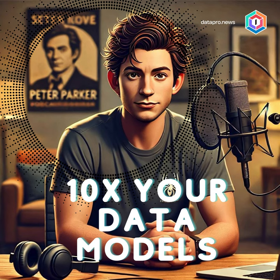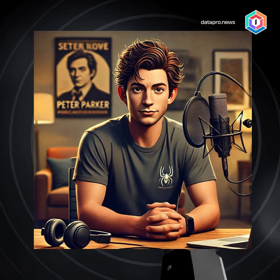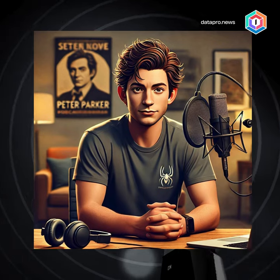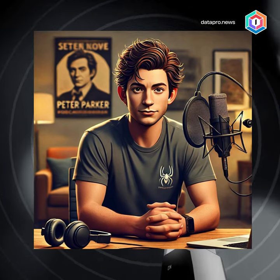Welcome to Datapro News, a weekly top story from the Datapro email newsletter. I'm Peter Parker, and today we will be talking about six ways Generative AI is improving data modeling.